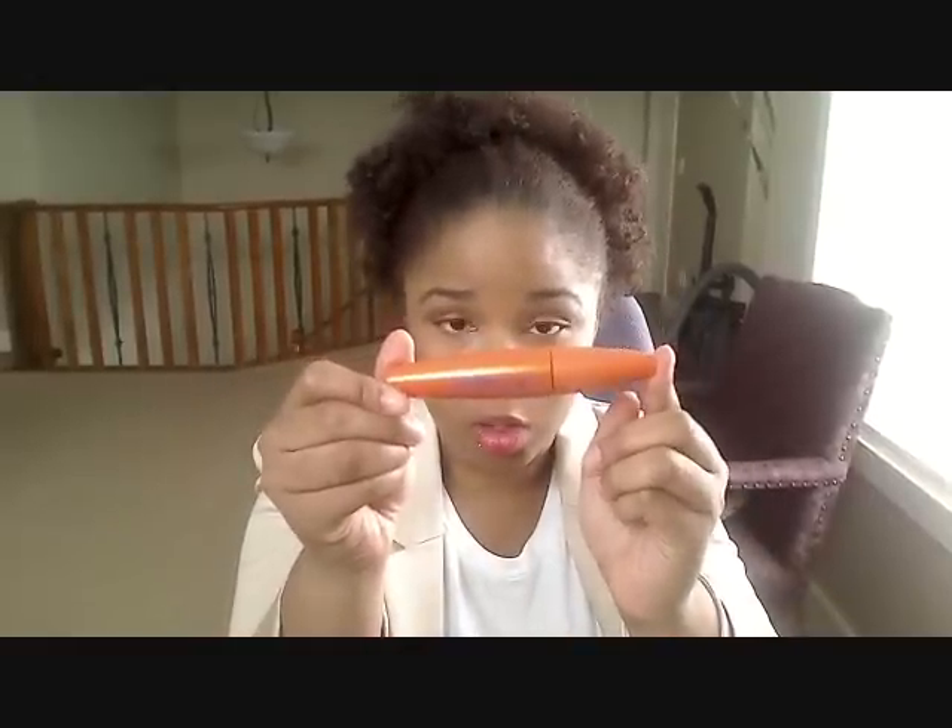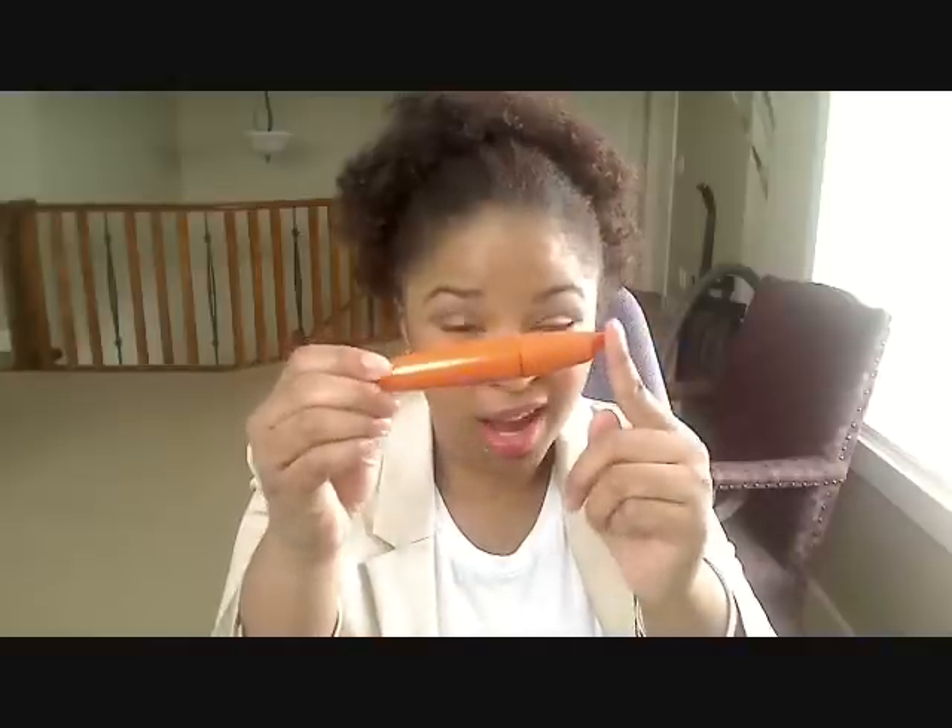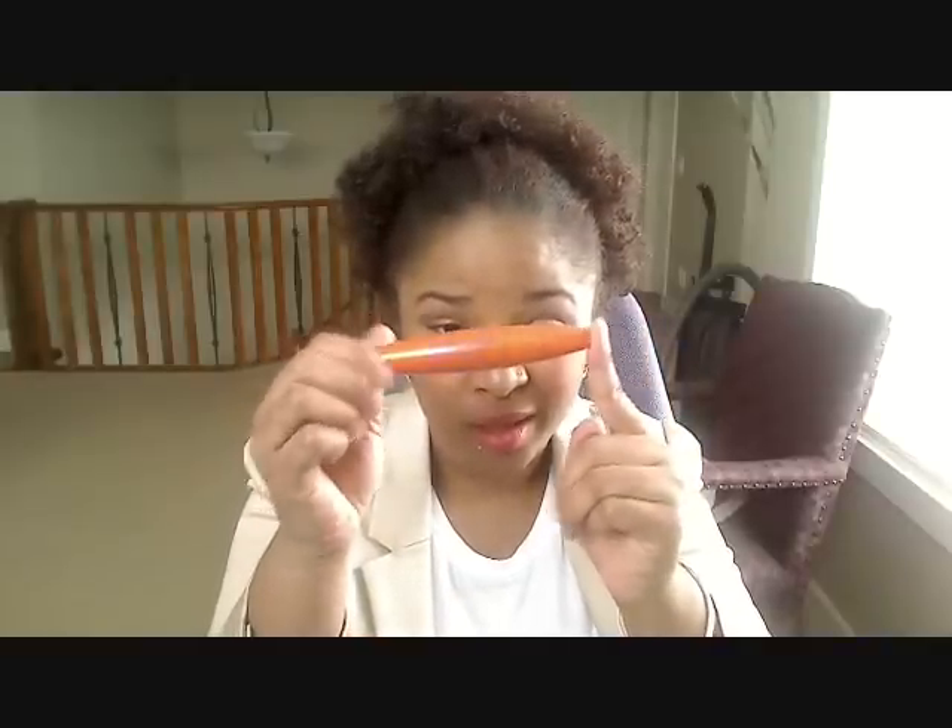My mascara is the CoverGirl Lash Blast Volume Waterproof — the orange tube. It's alright; I just hate waterproof mascara, so I don't try to use this, but oh well, gotta get there. I didn't curl my lashes or anything, I just went for color and mascara — nothing too defined.